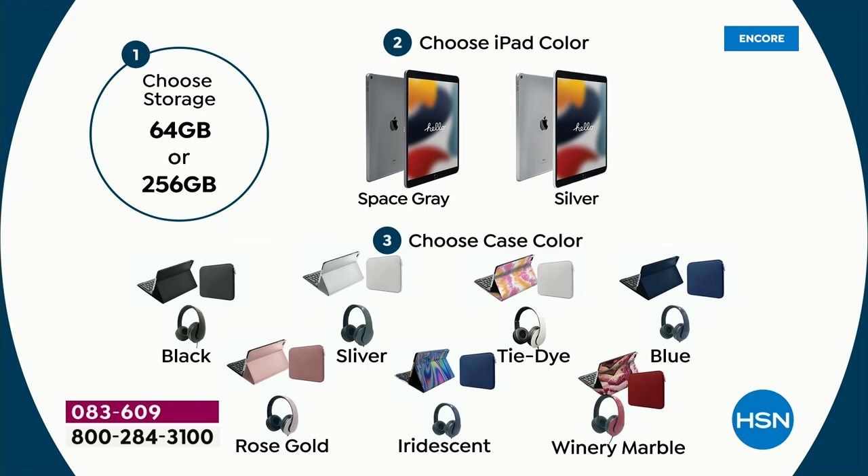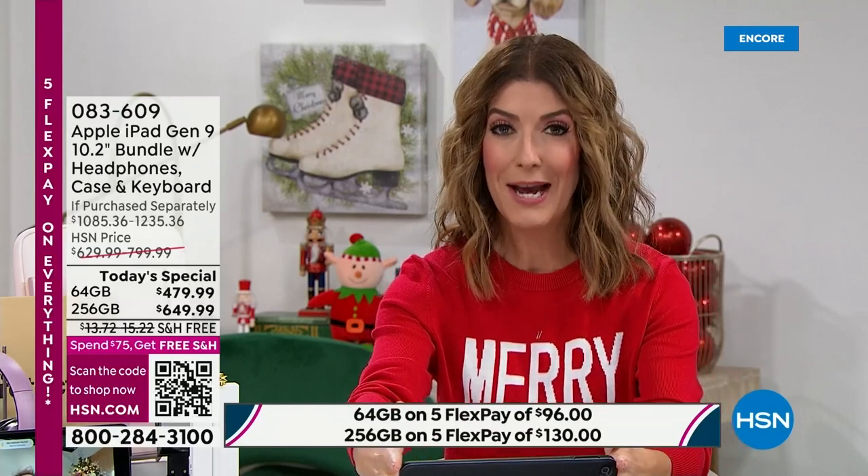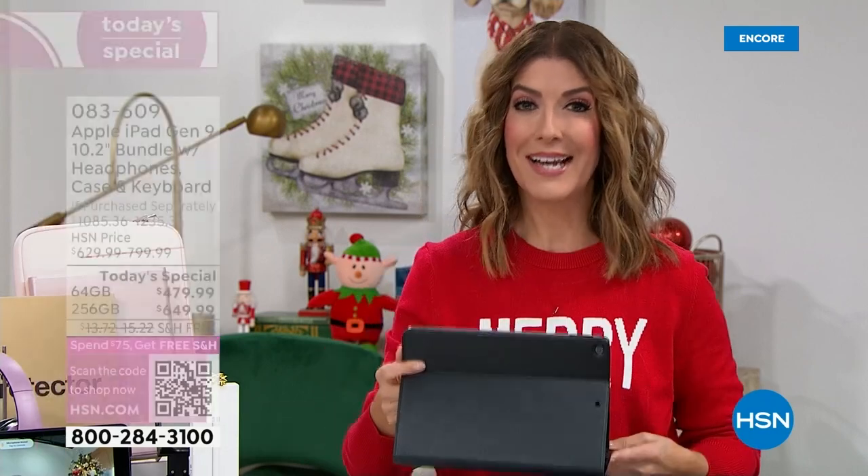Wine marble is out in front as a color choice — not surprised, because you're getting everything you need: a total package, a complete solution. The iridescent is a popular pick too — cool and totally different, fun to set yourself apart from the crowd. In terms of storage capacity, the 64 gig holds 32,000 photos, up to 500 minutes of full HD video, and up to 15,000 songs.